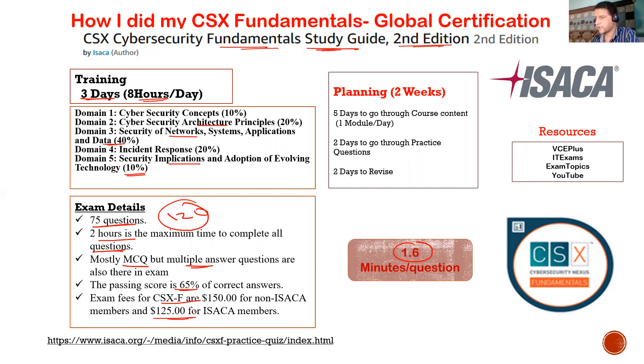The passing score is 65%. The exam fee differs for non-ISACA members and ISACA members — please check the latest pricing on their website. There are also some practice questions available on the ISACA website; just search for 'ISACA CSX Fundamentals practice questions' and I'll try to include the link in the description so you can get an overview of what kind of questions they ask.